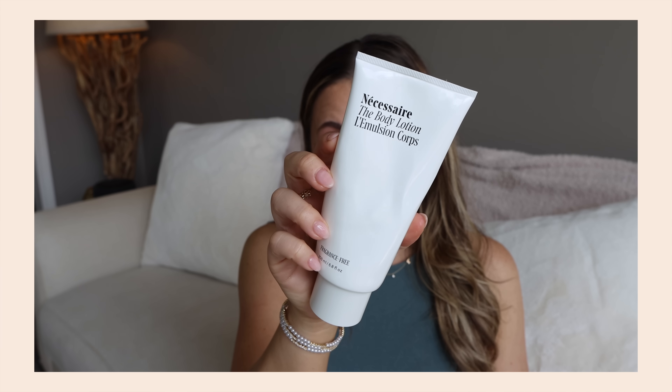A body lotion I love is the Necessary Body Lotion, fragrance free. I did a brand deal with Necessary a month or two ago. What I was doing is mixing their body serum with their body lotion and putting it head to toe — my skin loved this. Since I'm really sensitive to fragrance, this stuff didn't cause any redness; it was so calming and moisturizing. I'm going to repurchase. The neck serum is really good too.